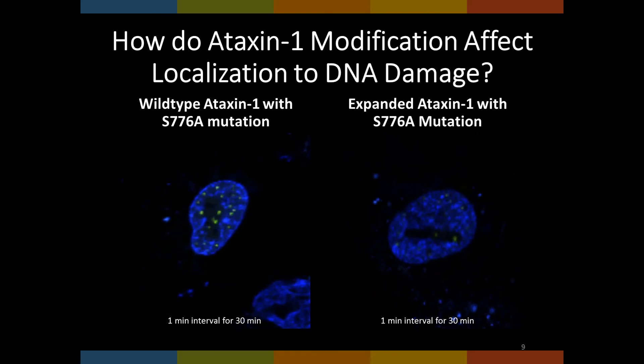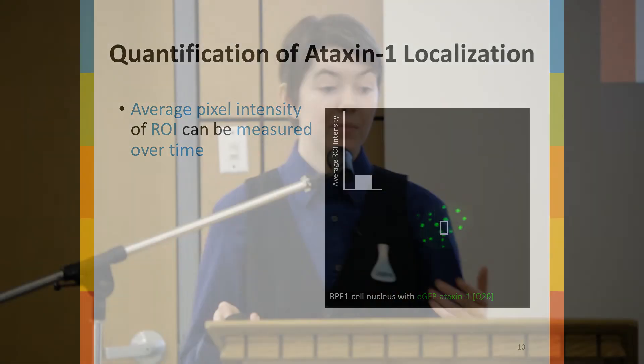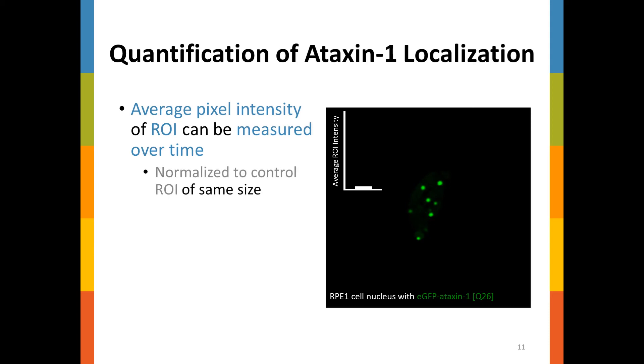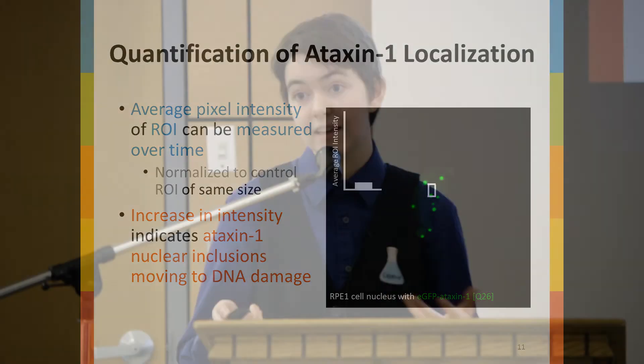I was able to quantify how much ataxin-1 localizes by measuring the average pixel intensity of the regions of interest over time in the green channel images. A region of interest is drawn into the cell and then irradiated. Since the nuclear inclusions are bright and the remainder of the nucleus is relatively dark, as the nuclear inclusions enter the region of interest, the average pixel intensity increases. These values are then normalized to control cells prepared using the exact same method with a region of interest defined and measured but not irradiated. This accounts for random nuclear inclusion movement which may inadvertently increase the pixel intensity of the region of interest. Thus, an increase in intensity indicates that ataxin-1 has localized into the stripe and thus to DNA damage.